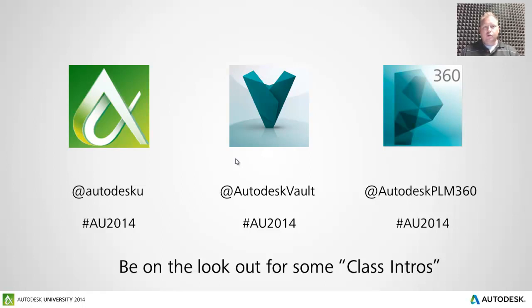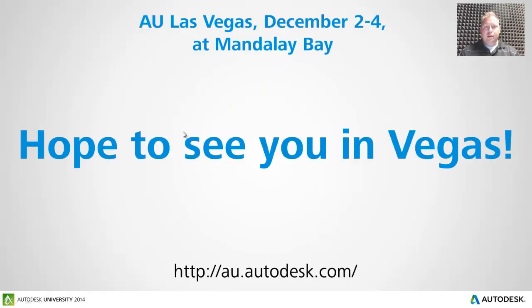All Vault-related news, AU-related news, and PLM 360-related news, updates, and tricks can be found across all these different social media channels. We have Facebook pages for all of them and you can follow us on Twitter at each of those handles. Specifically, if you want anything around Vault and AU 2014, we're going to be using that hashtag on the Vault handle. Make sure to look out for those class intros and class commercials from all of our speakers this year. With that, we hope to see you in sunny Las Vegas, December 2nd through the 4th at the Mandalay Bay for AU 2014. Thank you very much and have a great day.